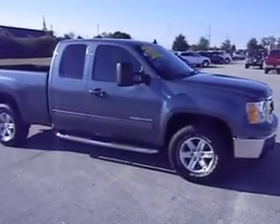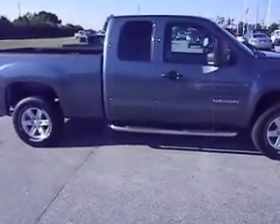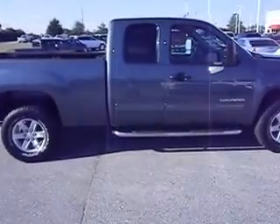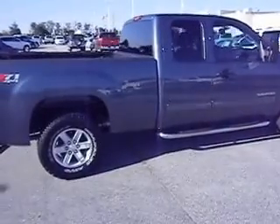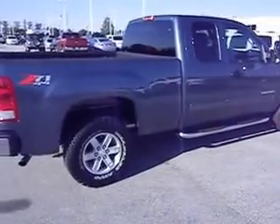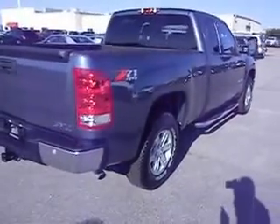Hello and welcome to Lee Chrysler Dodge Jeep Ram, Wilson, North Carolina. Thanks for looking in on this beautiful day at our 2013. This is a GMC Sahara. It's a K1500 — it is a 4x4 extended cab, the Z71 4x4 package truck.